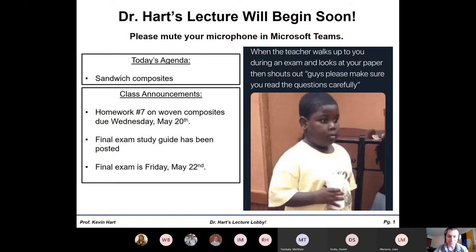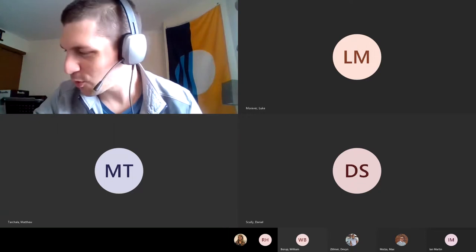We finished up woven composites last time. We only have about four lectures left: today, next Monday, Wednesday, and then Friday is your test. Today we'll do sandwich structures. Monday we'll do sandwich structures and I'll do instructor evaluations. Wednesday is your review for the final, and then Friday is your final. Not much time left — I'm sure you'll all thrive and crush it because you know how to do composites.